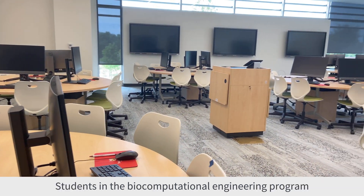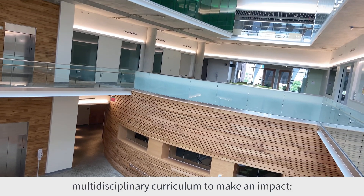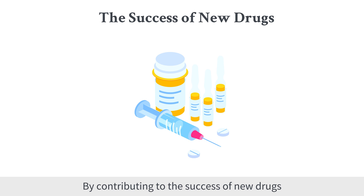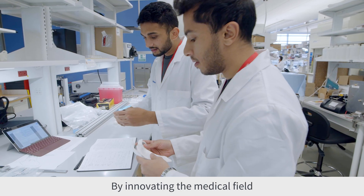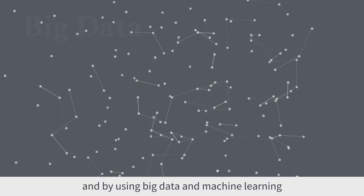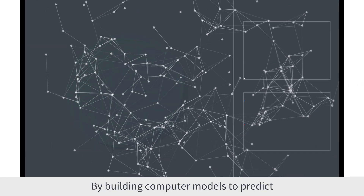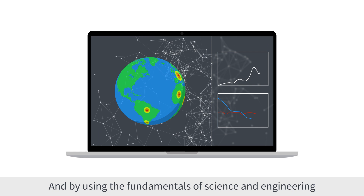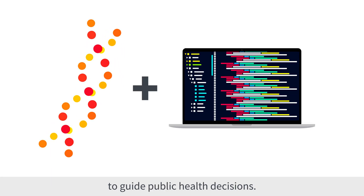Students in the biocomputational engineering program are equipped through a strong, multidisciplinary curriculum to make an impact by contributing to the success of new drugs and the advancement of medical technology, by innovating the medical field through the use of technology to improve healthcare safety, by using big data and machine learning to creatively solve problems, by building computer models to predict the global spread of pandemics, and by using the fundamentals of science and engineering to guide public health decisions.